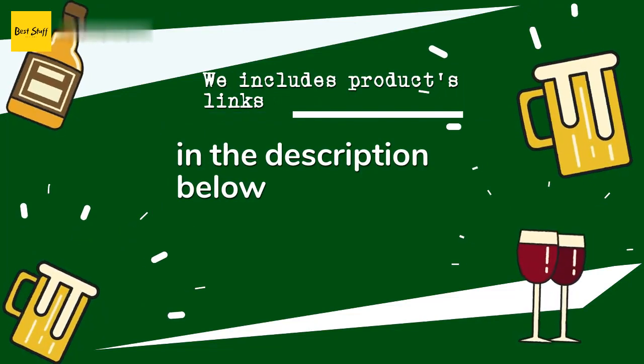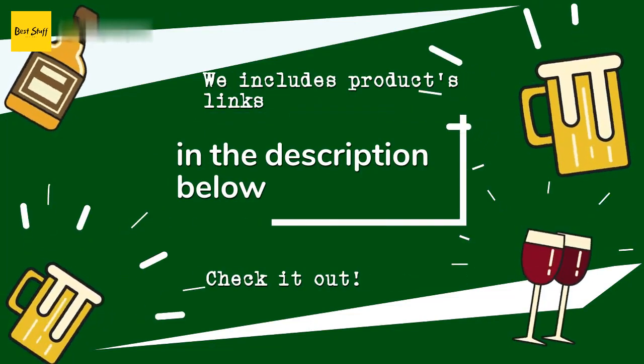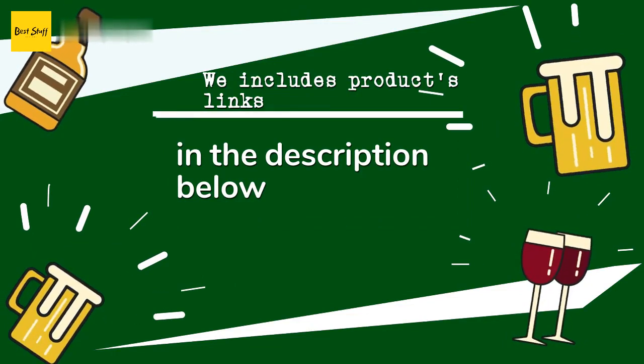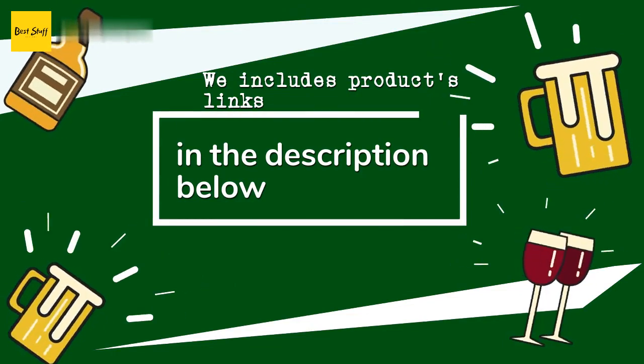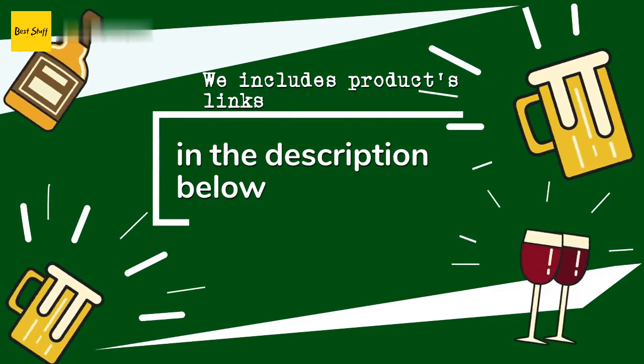Thanks for watching and hope you liked it. All the links about the products will be in the description below. So if you want to find the best prices and more information that we might not get a chance to mention in the video, be sure to check them out.